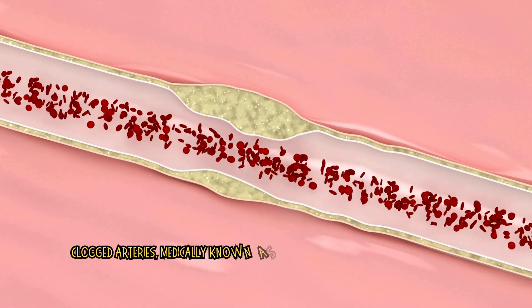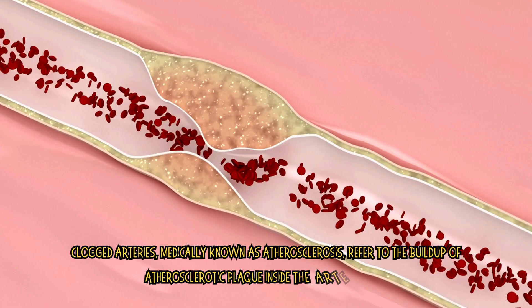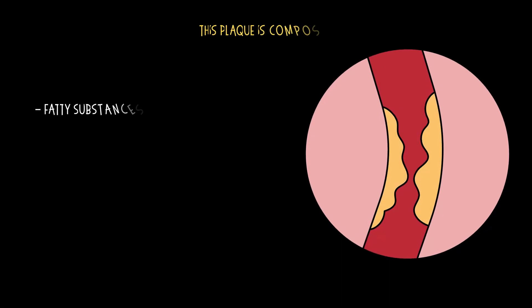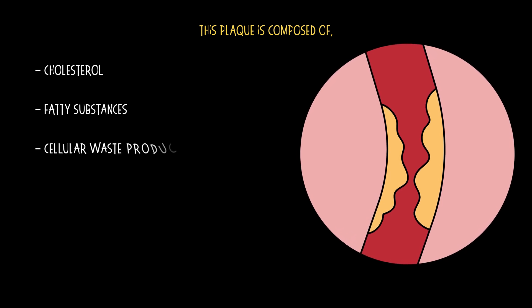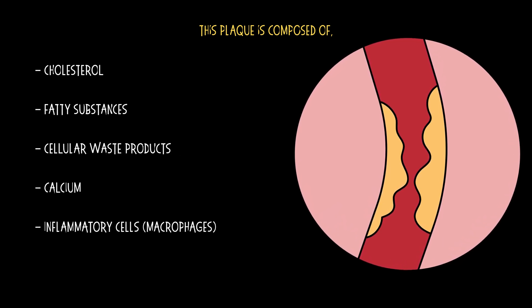Clogged arteries, medically known as atherosclerosis, refer to the buildup of atherosclerotic plaque inside the arterial walls. This plaque is composed of cholesterol, fatty substances, cellular waste products, calcium, inflammatory cells, especially macrophages and fibrin.